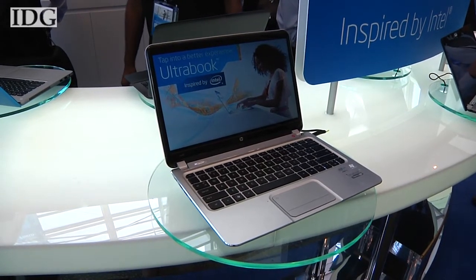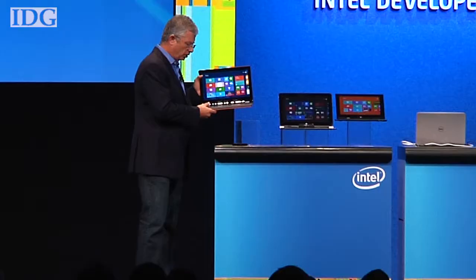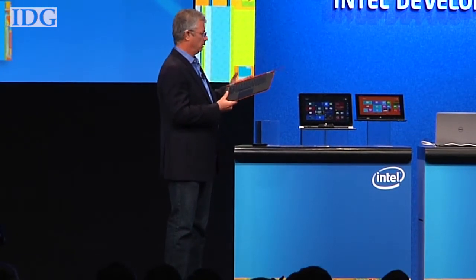Intel has been pushing Ultrabooks, but early sales have been disappointing, partly due to high prices. There are more than 70 Ultrabooks with Intel chips on the market, and some upcoming models with Windows 8 will transform and double as tablets.